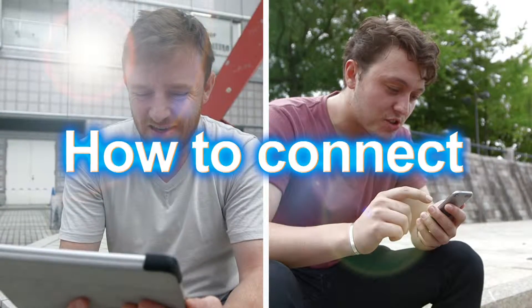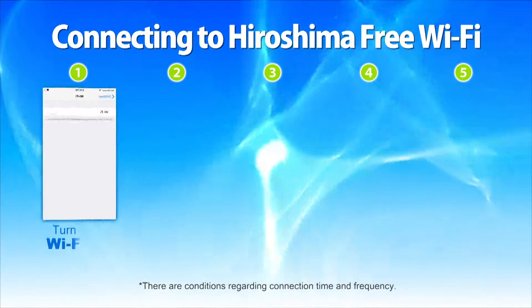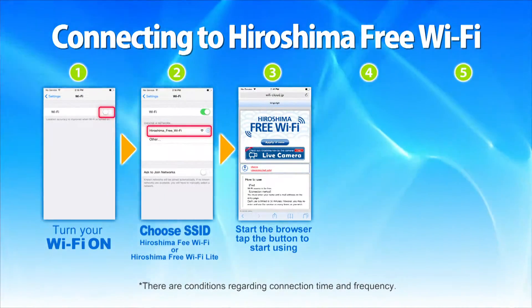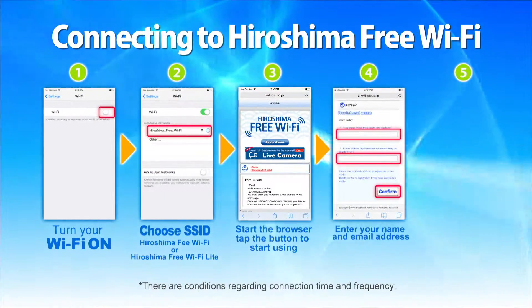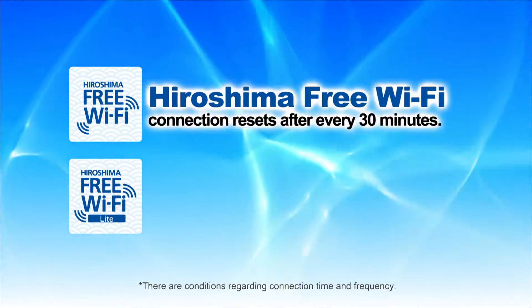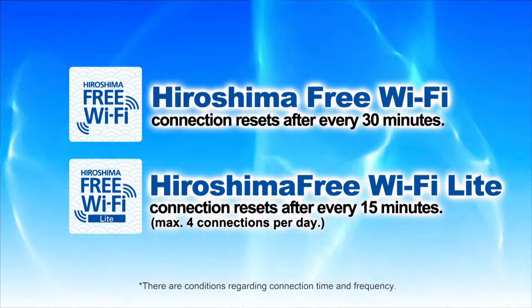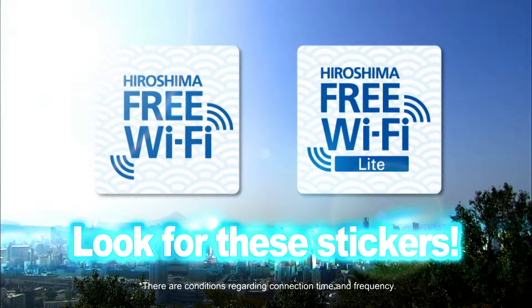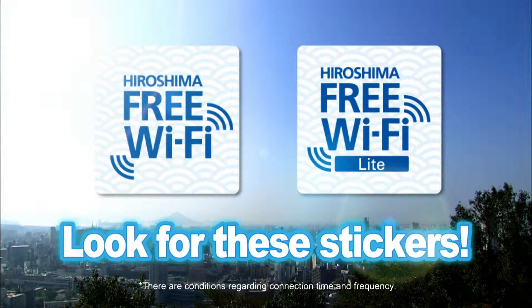Here's how to connect. Switch the Wi-Fi connection on your device on and select SSID Hiroshima Free Wi-Fi or Hiroshima Free Wi-Fi Lite to get your browser going. Enter your name and email address. Done. Easy. Just look for these stickers to see if you're in an accessible location.